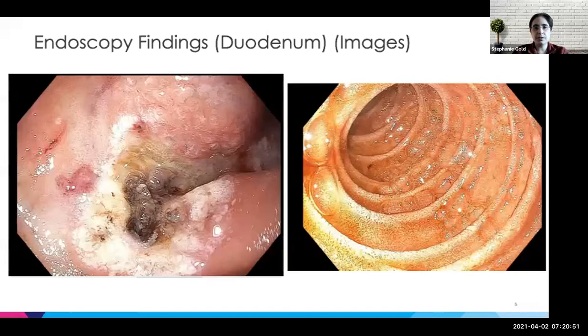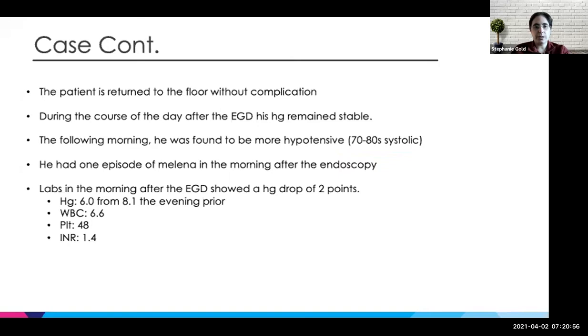He returned to the floor without any issues, and during the day of the EGD he was completely stable. The next morning, he was found to be pretty hypotensive — 70s systolic. He was started on some pressors and went back to the ICU. He had one episode of melena that morning, which we weren't too surprised about given the amount of blood we saw when we did the initial scope. But he did have a two gram drop in hemoglobin.